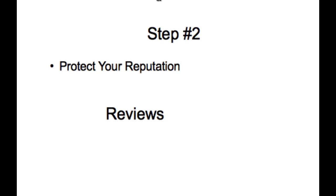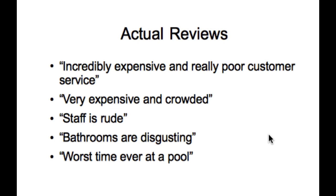Aquatic facilities are no different. Here are some real reviews — it took me a grand total of five minutes to collect these off the internet from actual aquatics facilities: 'Incredibly expensive and really poor customer service.' 'Very expensive and crowded.' 'Staff is rude. Bathrooms are disgusting.' 'Worst time ever at a pool.' It's interesting to note that there were very few positive reviews. People tend to pile on to negativity. If there's already one or two negative reviews, other negative people will pile on. If you've got negative reviews out there, that's a significant problem and will really impact your ability to grow your revenues.